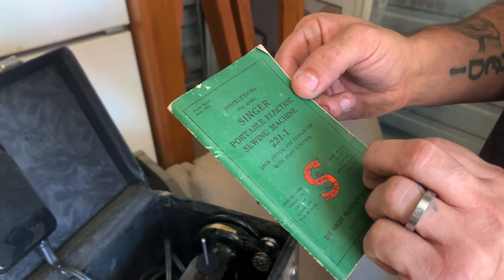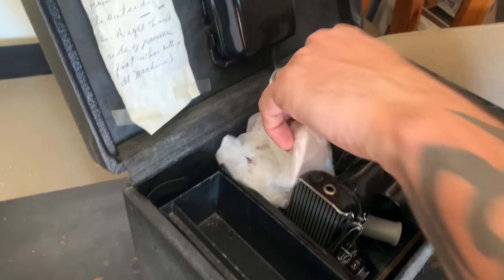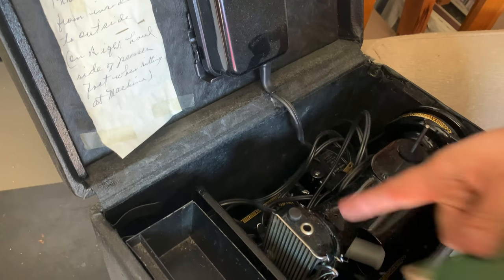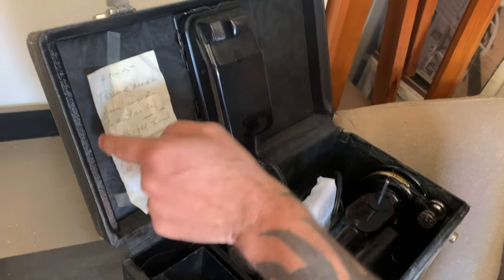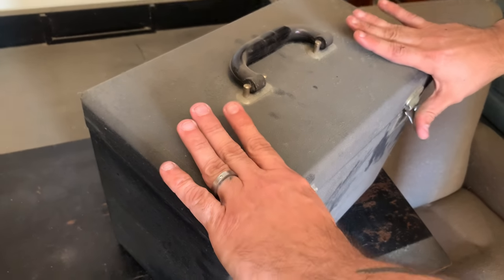Oh, is it a sewing machine? Yeah — that's an old one. Singer portable electric sewing machine, model 221. It almost looks brand new besides the dust. It's got some thread in there and the pedal. There's a note on there from 1995. That's a few bucks right there.